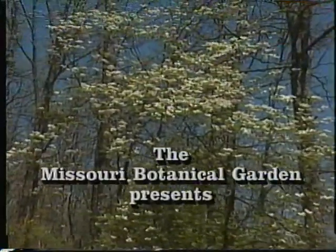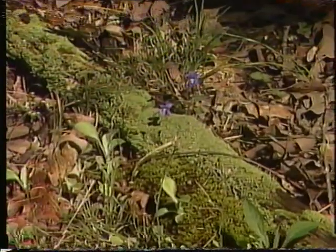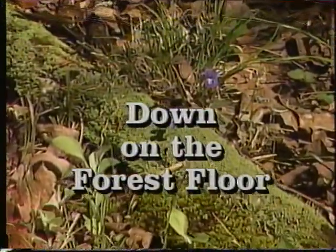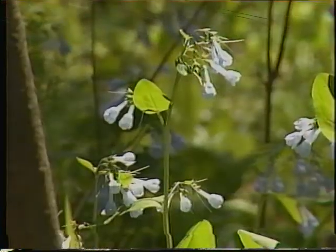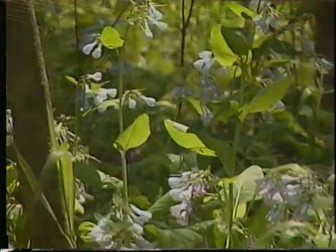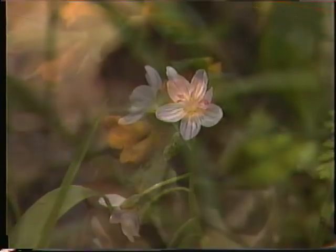Everybody's got to live some place. Everyone needs some place to be. A habitat's a habit with the creatures of the world — each has its own community.